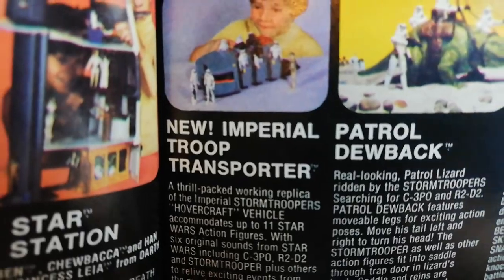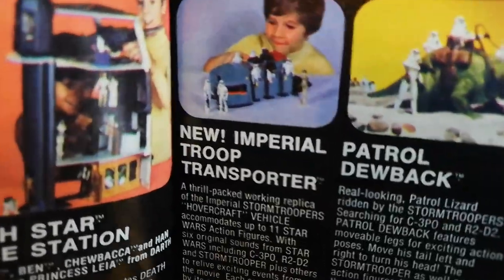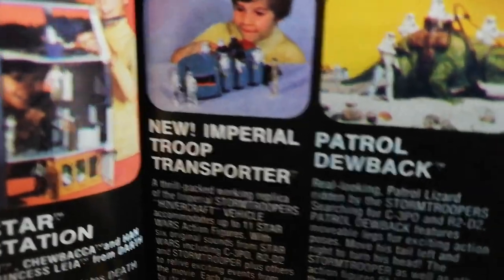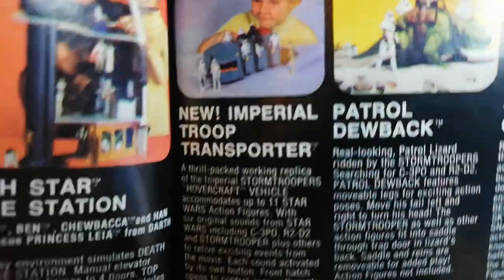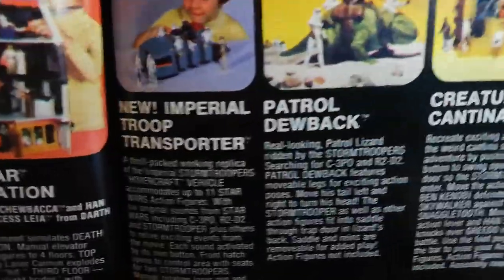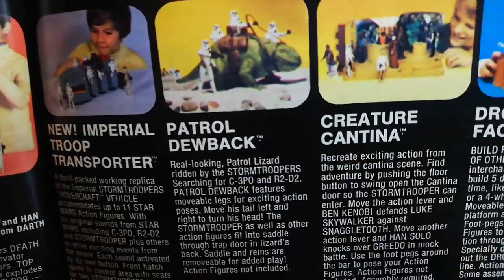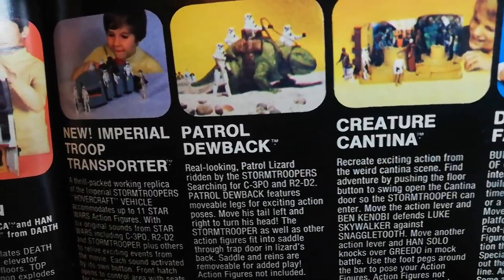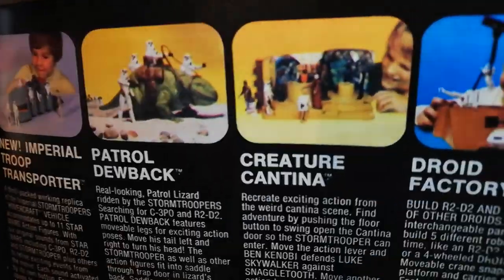Then you've got the Imperial Troops Transporter, which I think appears in the films. It's one of my favourite toys — it's very iconic of the late 70s, early Star Wars toys. I got one in my collection and it's an amazing thing. They appear in future films and comics and stuff. Then you've got Dewback. I don't think that was released in the UK — I think it was only released in the States, but relatively easy to get hold of.